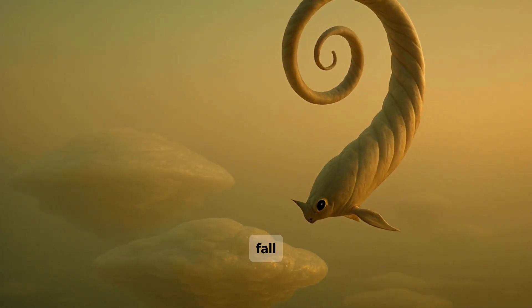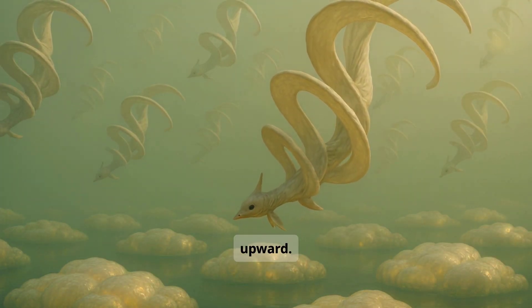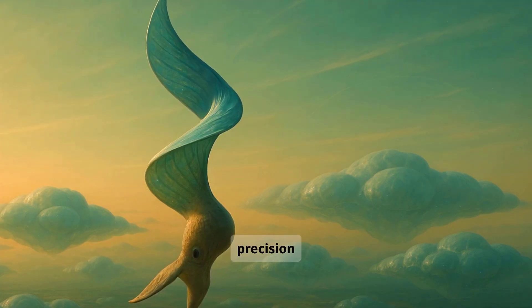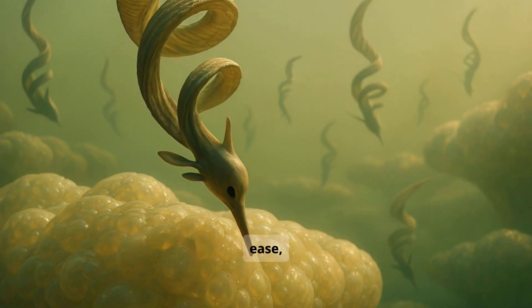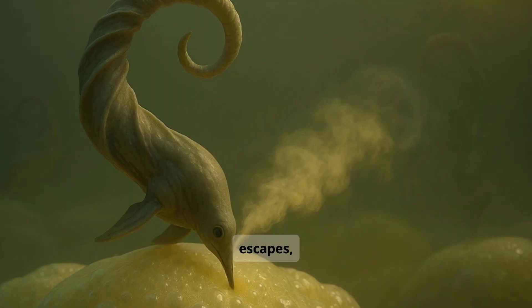Nymvars rise and fall by adjusting the spacing of their helix fins. A wider spiral lifts them upward; a tighter coil lets them descend. No flapping. No effort. Just quiet precision in the sky. With practiced ease, the Nymvar lands and pierces the foam. Methane escapes, not into the air, but across its body.